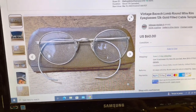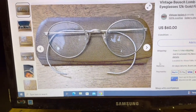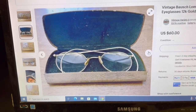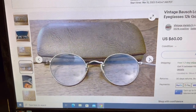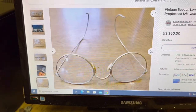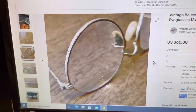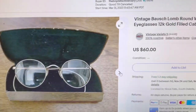Another pair of gold-filled Bosch and Loam round spectacles. I usually pick these up when I can find them for under $5, which is often the case. These are 12-carat gold-filled with the cable temples, and it came with a clamshell case. And I got $60 for it.